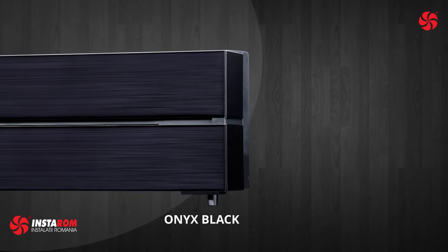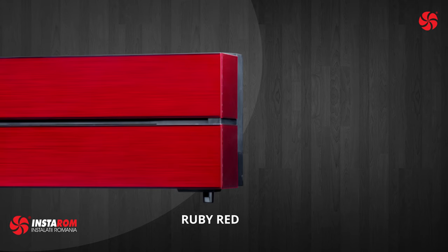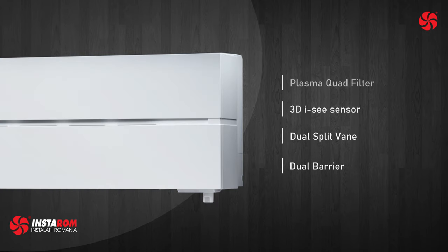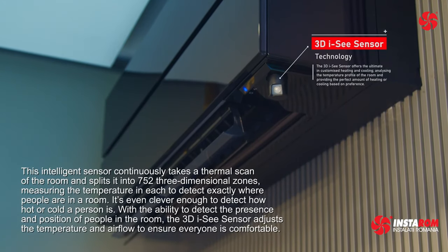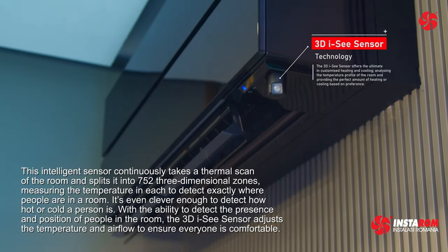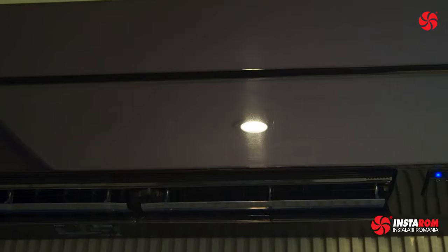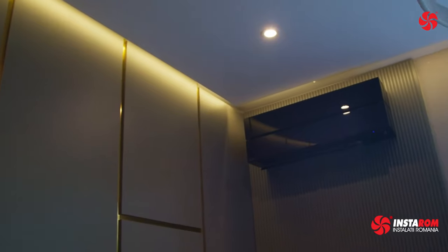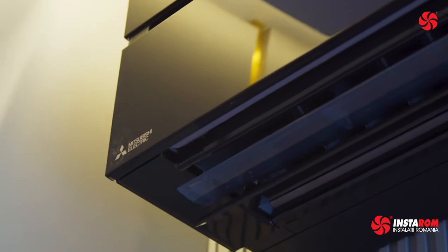Mitsubishi Electric has a legendary edition named Kirigami. Top of the line and available in 4 colors, the unit is packed with advanced technology: plasma quad filter, 3DIC sensor, dual split vane, dual barrier coating, and also offers high energy efficiency. The 3DIC sensor enables a new level of truly personalized comfort with customizable airflow control. Working in conjunction with the dual split vane design, the 3DIC sensor is able to direct customized heating or cooling where it is needed most, saving energy by ensuring no unnecessary heating or cooling to areas that don't require it. The 3DIC sensor provides features such as indirect or direct airflow, even airflow, and auto-off in energy-saving mode.